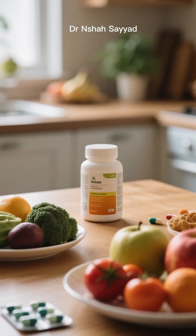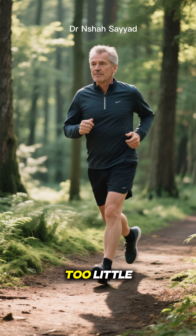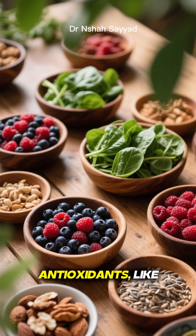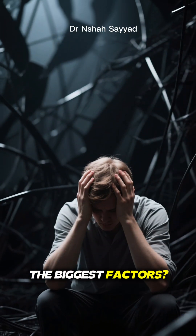This isn't about some miracle pill — we're talking about things you can start doing today. Studies have shown that regular, moderate exercise — not too little, not too much — can boost telomerase activity. A diet rich in antioxidants like fruits, vegetables, nuts, and seeds helps protect telomeres from damage. And one of the biggest factors? Stress.